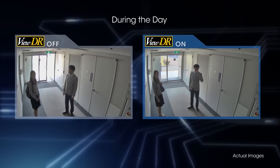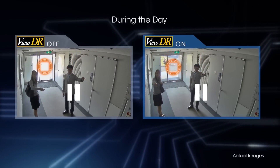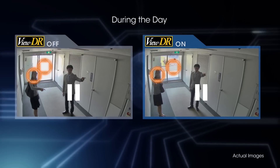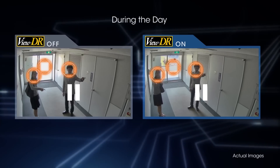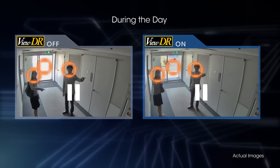When shooting two people standing in a corridor with strong backlighting from the sun during the day, VIEW DR delivers an excellent image with more clearly visible faces, while also maintaining the image clarity of outdoor scenery.